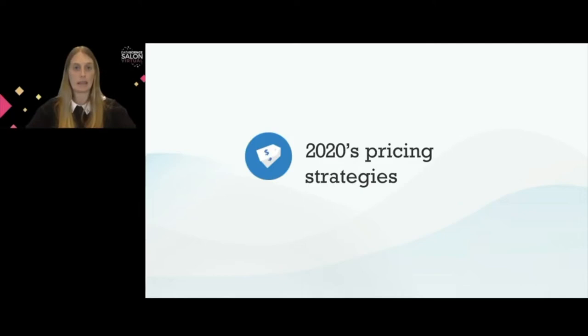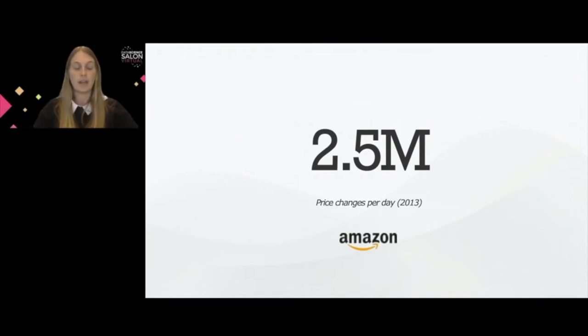To understand how we got to the 2020 pricing strategy, it's important to go a little bit backwards in time. Seven years ago, in 2013, Amazon was already performing more than 2.5 million price changes per day, according to Profitero. By that time, this was far more often than its competitors, who were mostly changing prices on a monthly basis. This is popularly known as the Amazon effect.